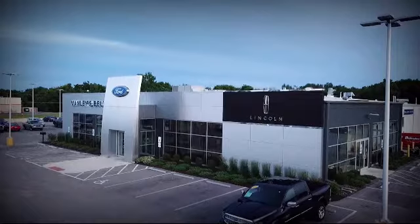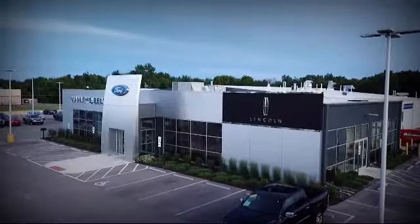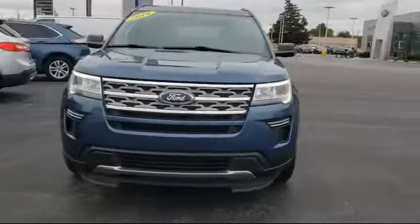Welcome to Manley's Ford, your premier destination for purchasing a vehicle. Here's a look at another one of our great vehicles in inventory,